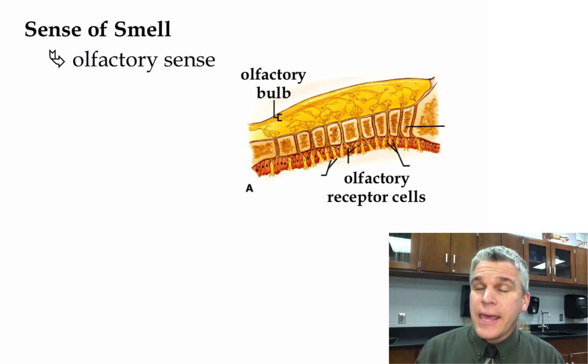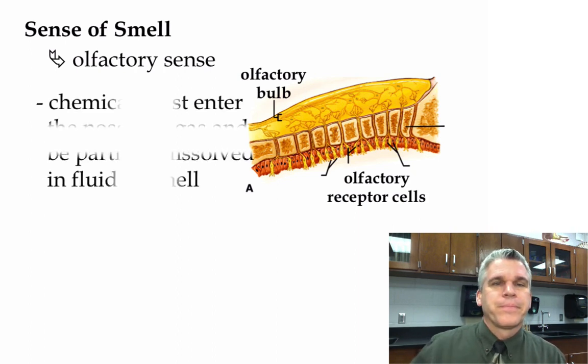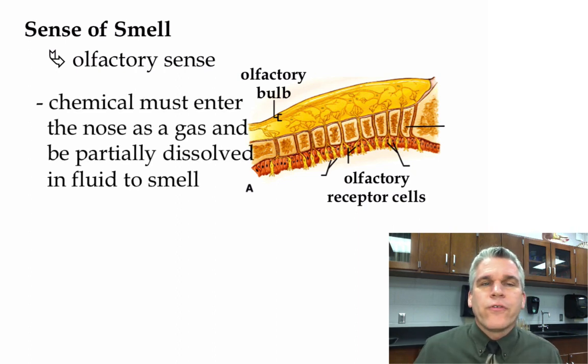There are things that we can't smell. For instance, we can't smell natural gas, because we don't have any receptor cells that can detect that chemical — hence, it is odorless to us. In order for us to be able to smell, a chemical must enter the nose as a gas and has to be partially dissolved in a fluid. On days when it is more humid, you have a better sense of smell because those chemicals are dissolved in more water vapor in the air.